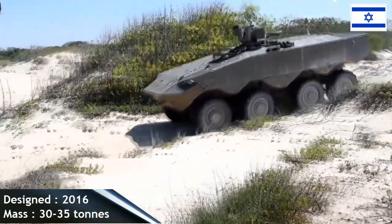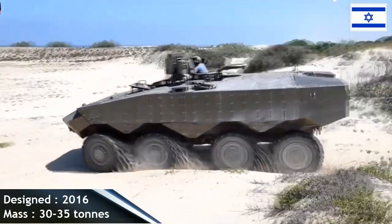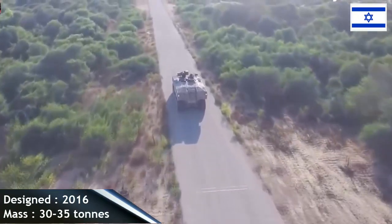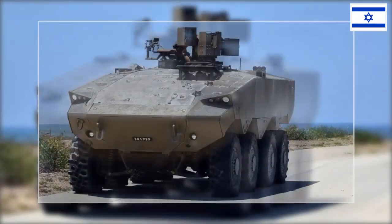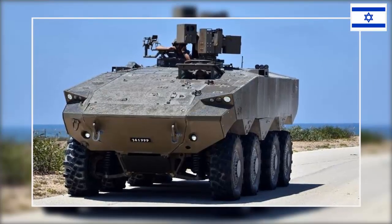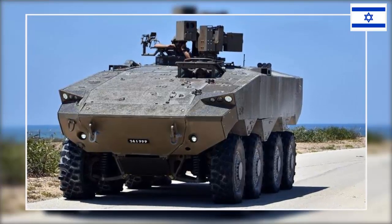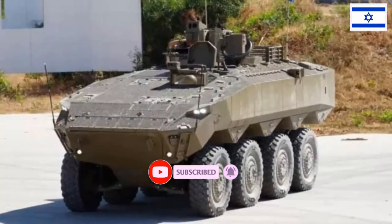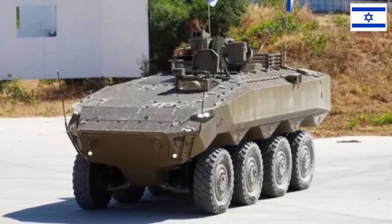The Eaton is an eight-wheeled vehicle much lighter than the Namer, weighing less than 35 tons, fitted with the Iron Fist light decoupled active protection system. The AFV has a top speed of 90 kilometers per hour and can carry 12 men including 3 crew. The Eaton can be equipped with a 30–40 millimeter gun and a missile firing position. The armor is STANAG 4569 Level 4.